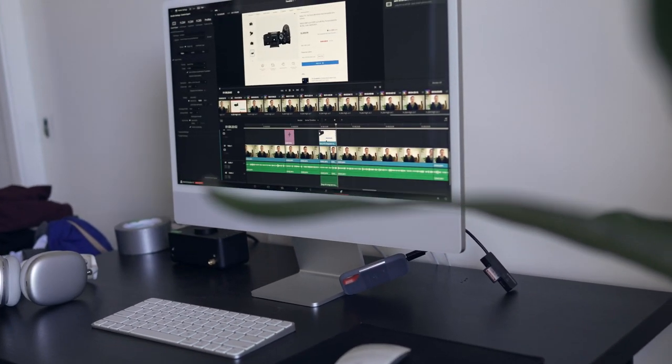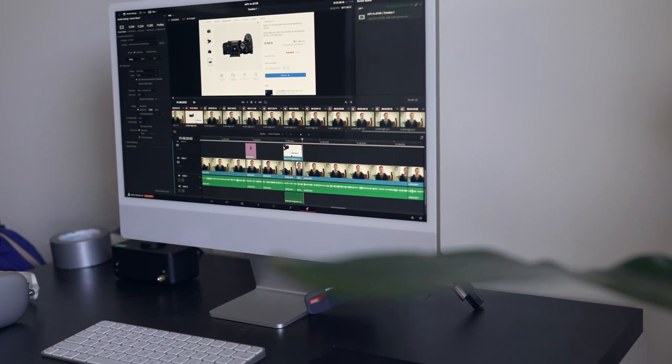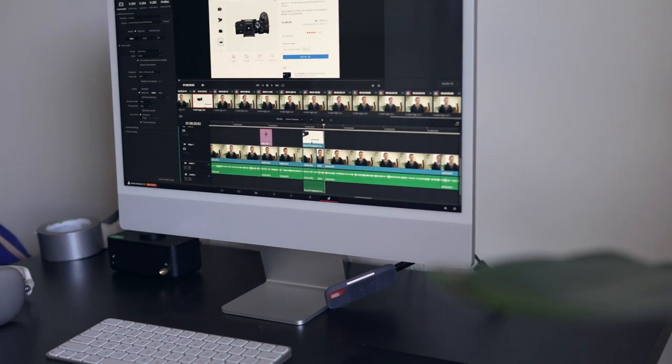I have 8 gigabytes of memory, which is really low for all the video editing that I use, and this is my primary machine. I have the 256 gigabyte SSD and I pretty much put all my YouTube videos and all my content on an external SSD that's really fast.